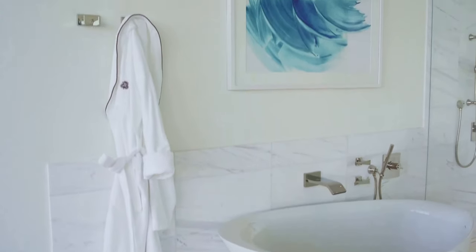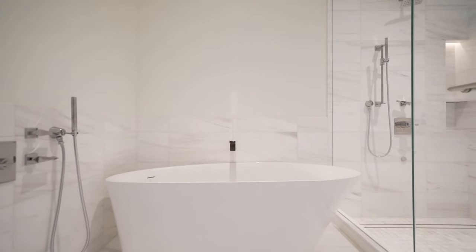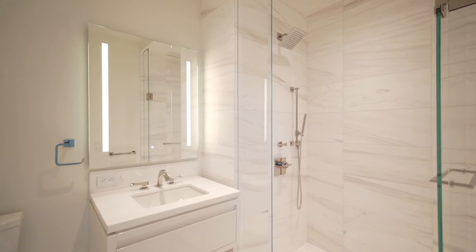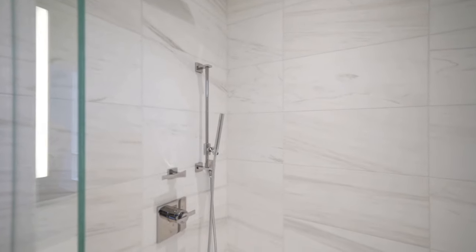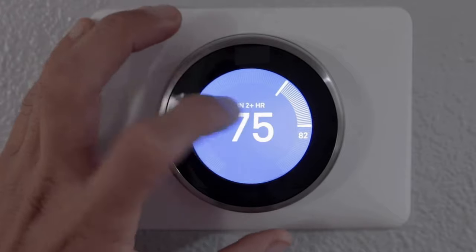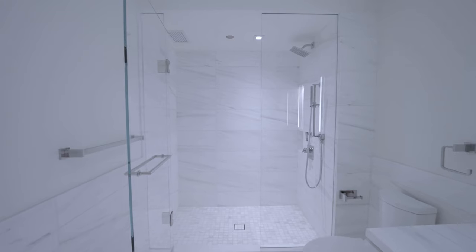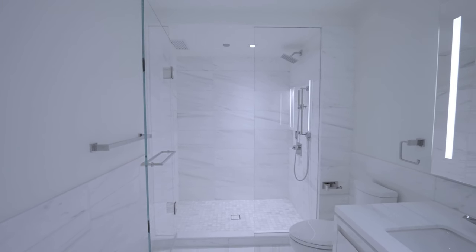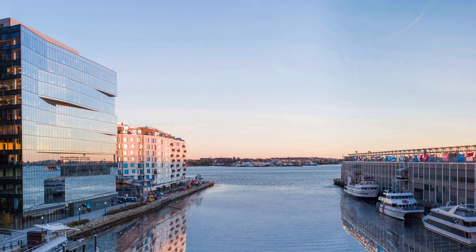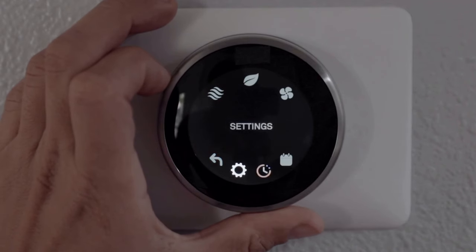The large, spa-inspired bathrooms are outfitted with custom fixtures from the Shirley Wagner collection. Radiant heated marble floors and floor-to-ceiling temperature control, operated by smart thermostats, allow for maximum climate customization. Expansive frameless walk-in showers and standalone soaking tubs are included in the master bathrooms. The primary bedrooms feature great city and harbor views with grand walk-in closets, operable windows, and an advanced climate control system.